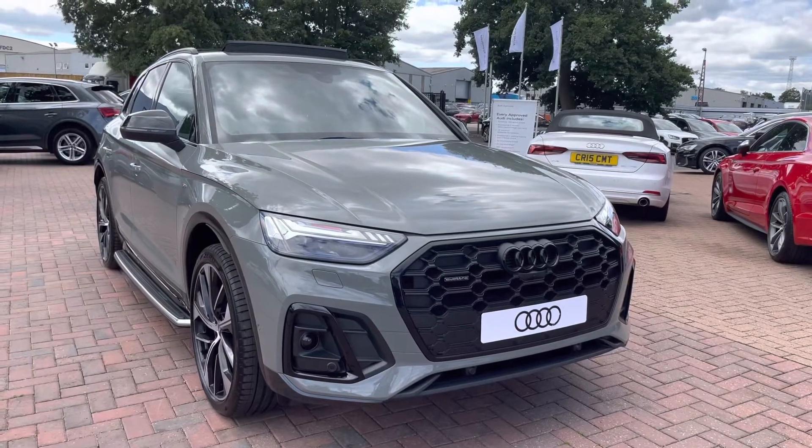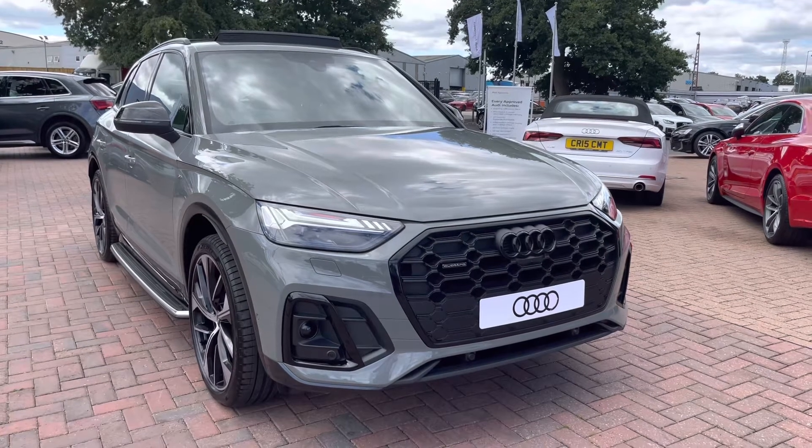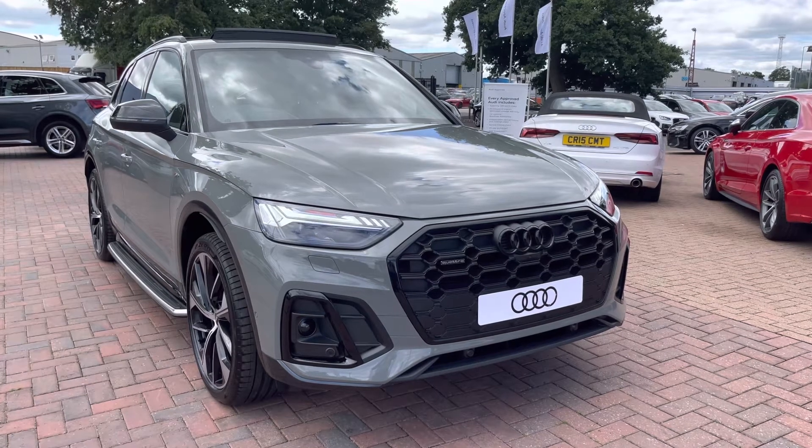Hello and welcome to Crew Audi, my name's Jake. Today we'll be looking at this brand new Audi Q5 2.0L TFSI 45V. As it's a brand new car, it comes with 3 years Manufacturers Warranty and 3 years Roadside Assistance.